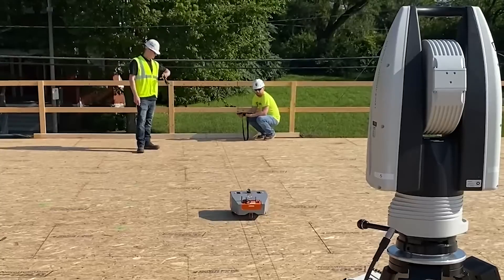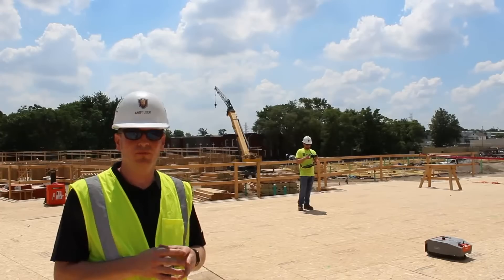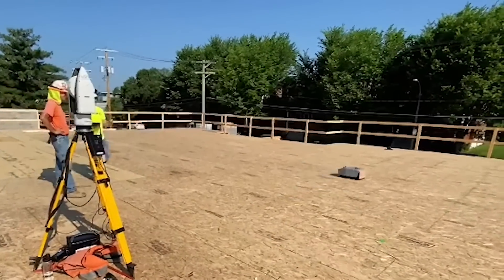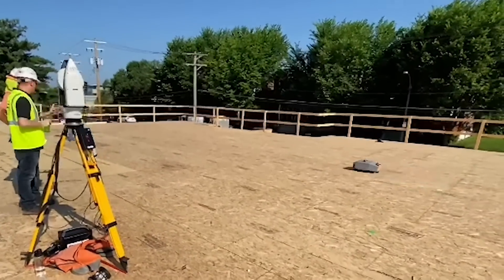Where I think this is saving us is once we get to the field, we're immediately putting lines on the ground — going from two or three people in this sphere to a single person doing layout on a site, and going from two days to a half a day for the work. And just in aspects of efficiency and workflow, this is going to be a game changer. It's definitely endless the possibilities that we can do.